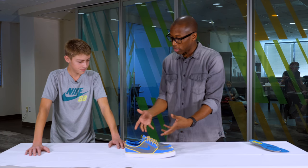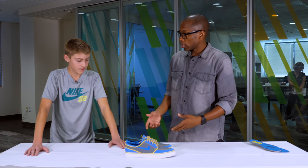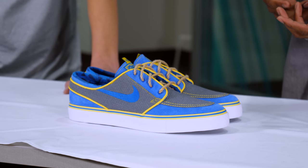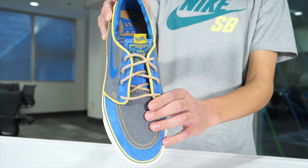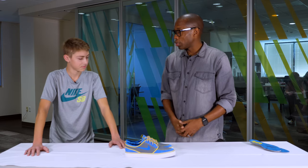Now the shoes that you made — your design — are going to go towards the Doernbecher auction. And the auction sends money to the hospital. So let's actually go to the auction and see what the price was for your shoes.